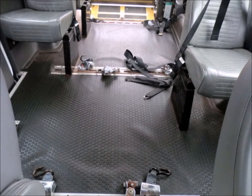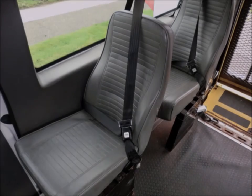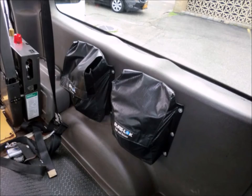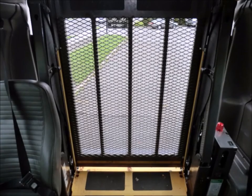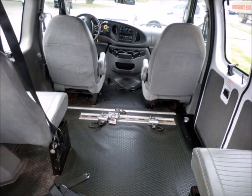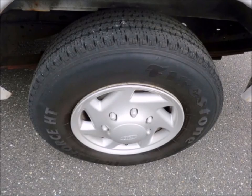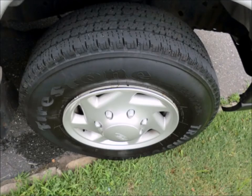The van features a gray rubber transit floor, 3-point seat belts at all positions, automatic wheelchair tie-downs, and a passenger side running board. The tires are in very good condition with a substantial amount of tread remaining.